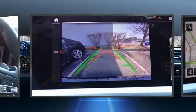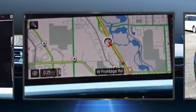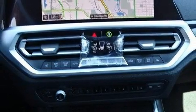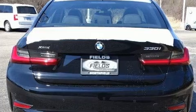BMW prioritized fit and finish as evidenced by speed-sensitive wipers, a built-in garage door transmitter, a power seat, automatic dimming door mirrors, heated steering wheel, lane departure warning, and one-touch window functionality.